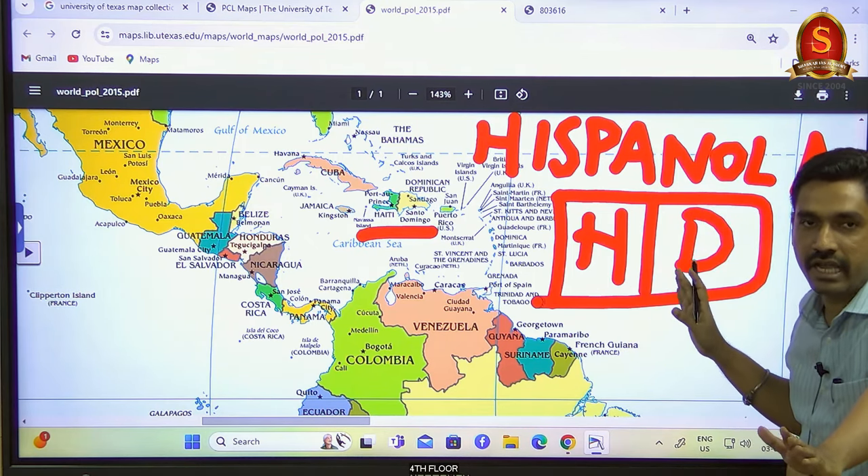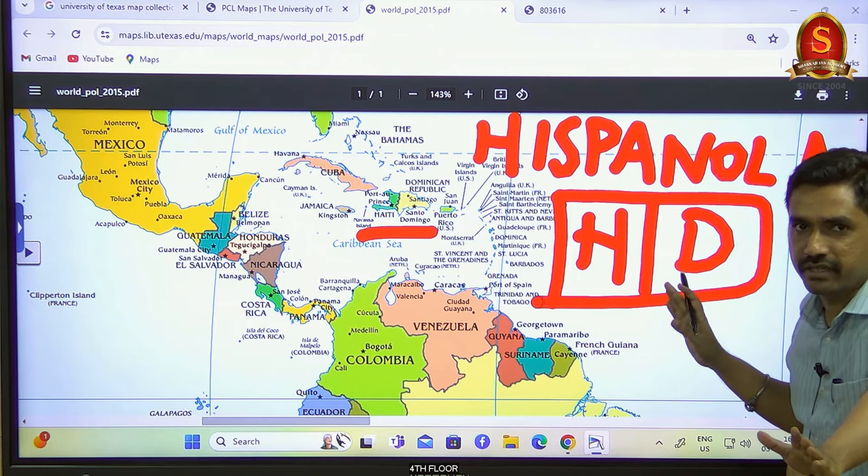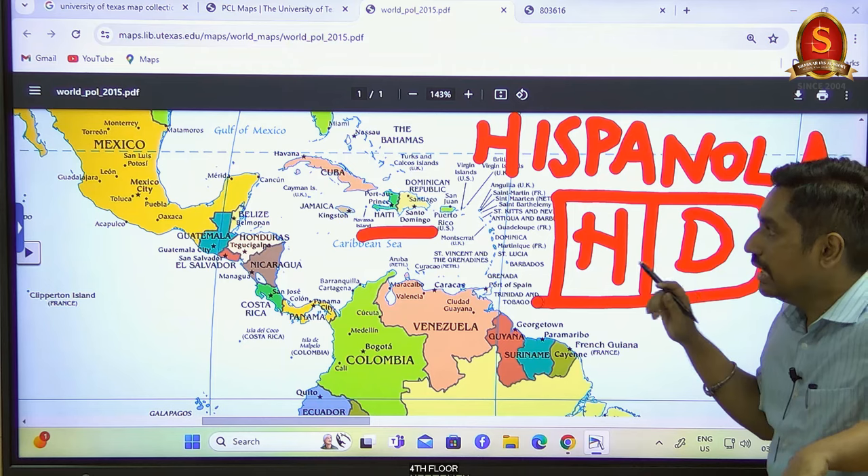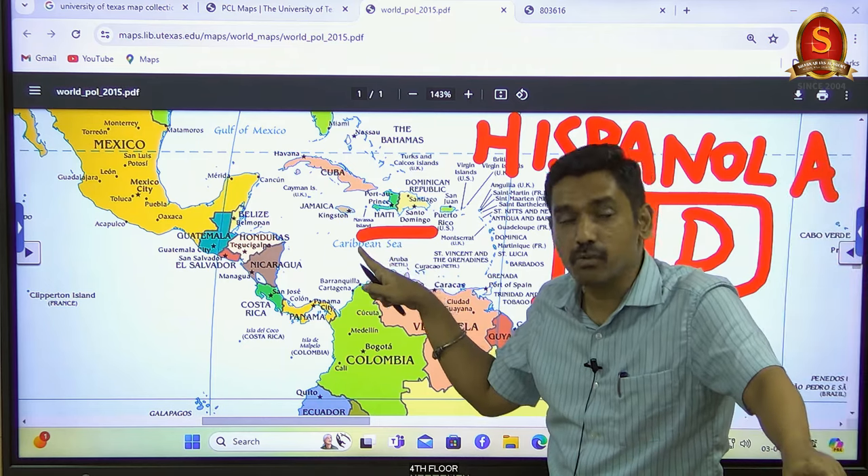Dominican Republic is a wealthy nation. Its per capita income is pretty high, its Human Development Index is better — more than 0.7 — and it is definitely a higher middle income country. But Haiti is a poor country.